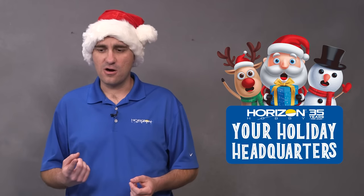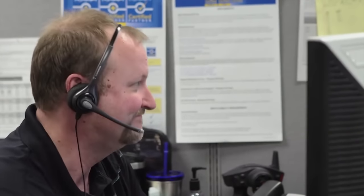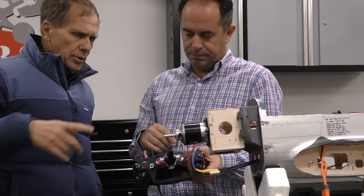If you're new to Horizon Hobby, note that all these products are hobby grade — so they're repairable, upgradable, and customizable. They have a warranty and they're backed by industry-leading support. Horizon Hobby has been around 35 years now, and we're going to make sure that whether you're a new customer or a lifelong customer, we're going to take care of you and your products.